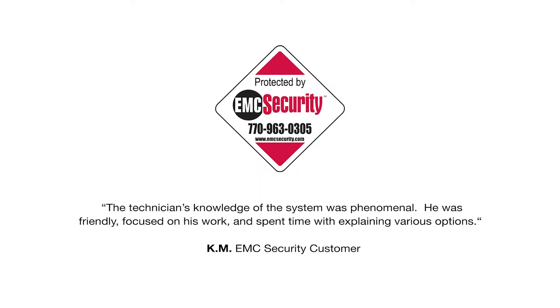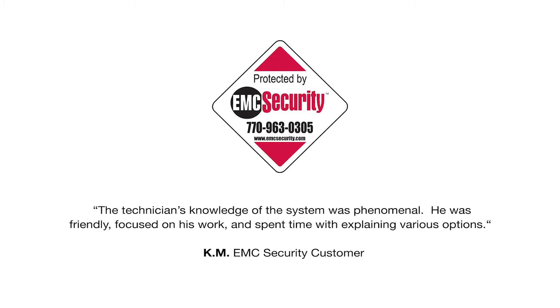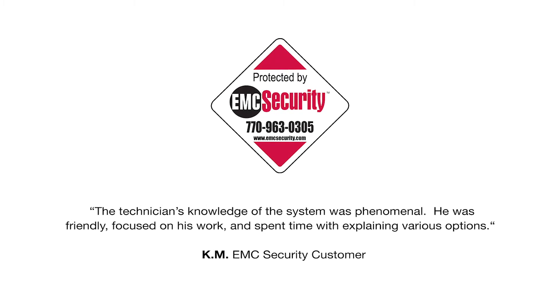If you still have questions, give us a call at 770-963-0305 or visit us at EMCsecurity.com. Thank you.